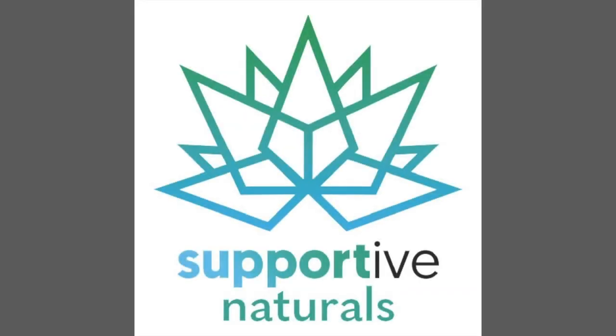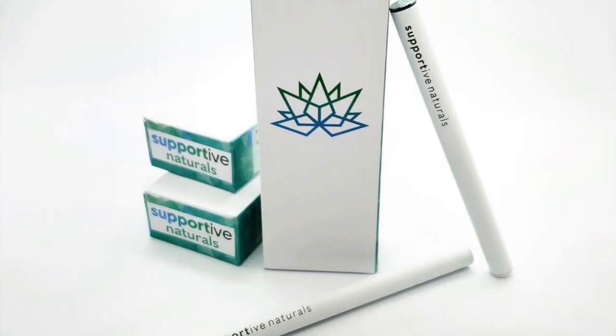Hi, my name is Eric Kahila, and today we're going to be unboxing a very special gift. Stay tuned. Hi everybody, Eric Kahila here. Today we're going to be unboxing a very special gift all the way from Denver, Colorado, brought to you in part by Supportive Naturals.